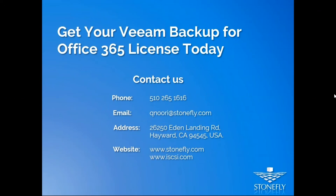Regarding licensing options for Veeam Backup for Office 365: Stonefly offers different subscription licenses. It can be a month-to-month subscription, a quarterly subscription, or an annual subscription. We offer licenses ranging from one month all the way to five years, so users can choose whatever fits their needs — monthly or up to a five-year term.